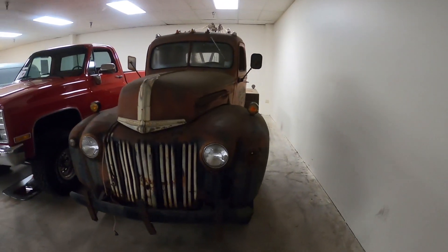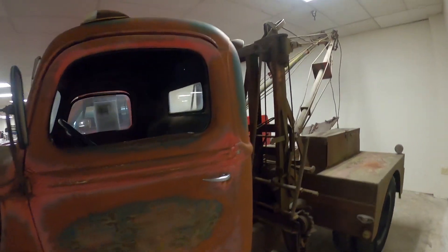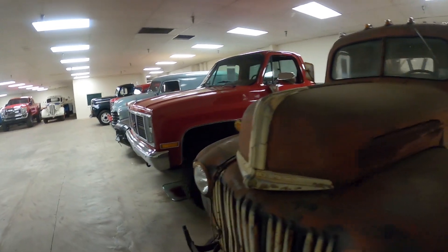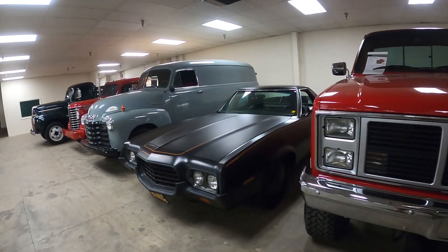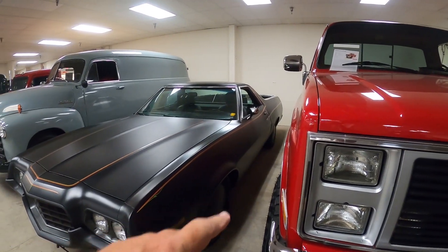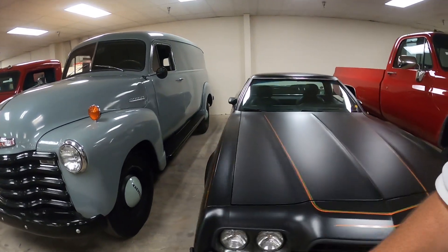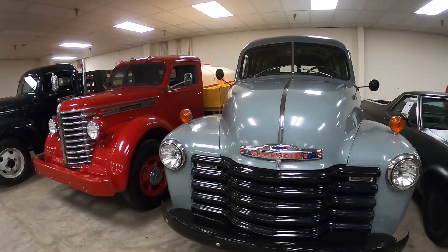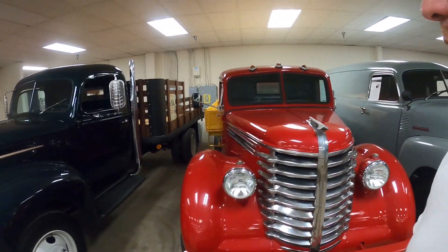We've also got a wrecker — a big old F-something wrecker from back when everything was hand cranks and wires. And a square body GMC blacked out. Here's a Ranchero that looks like it was set up for speed — look at those wheels. A big old delivery panel truck and a Diamond T. I remember Diamond Ts.